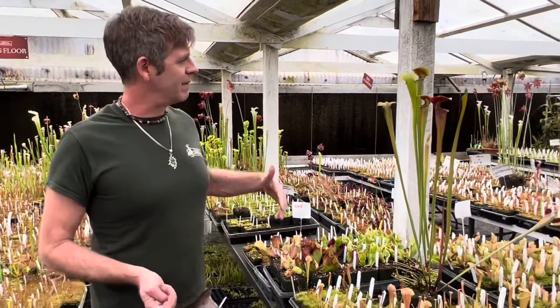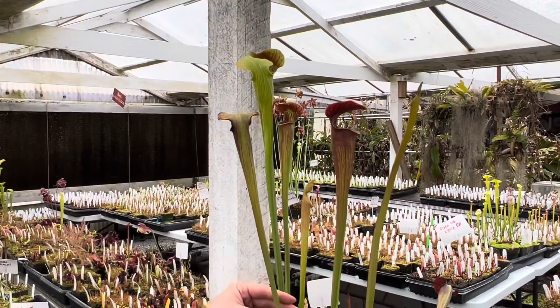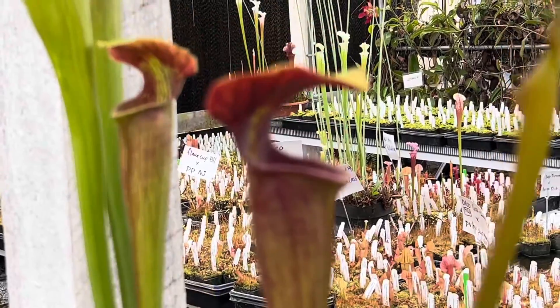The next flower I'm going to talk about is Sarracenia alata. People unfairly call this a boring species because many of the early ones introduced were very pure green and vigorous, and they have this nasty habit of taking over your entire collection with giant rhizomes.